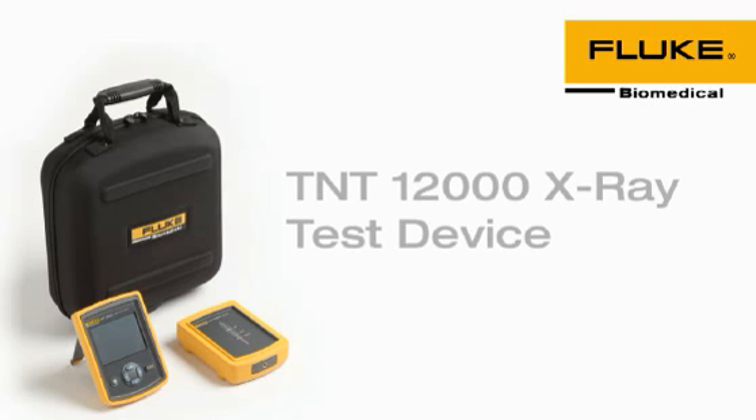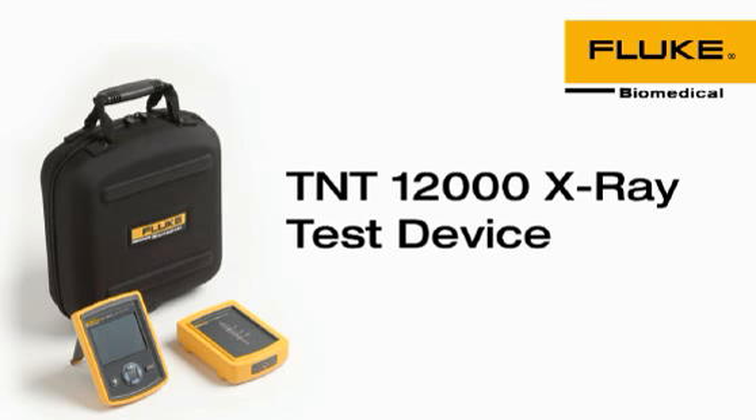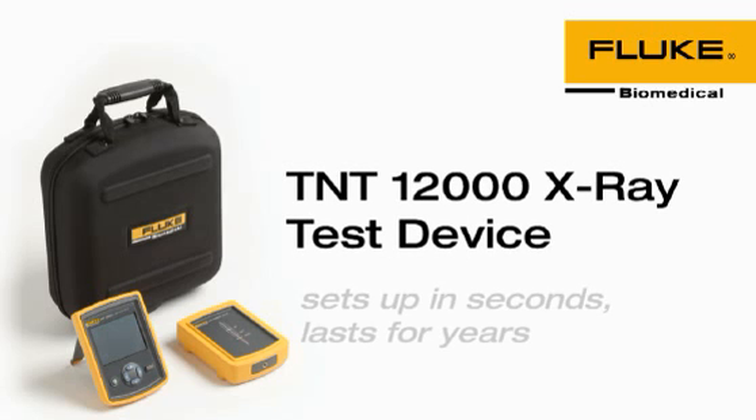If faster is better, the Fluke Biomedical TNT-12000 is the best. It sets up in seconds and lasts for years.